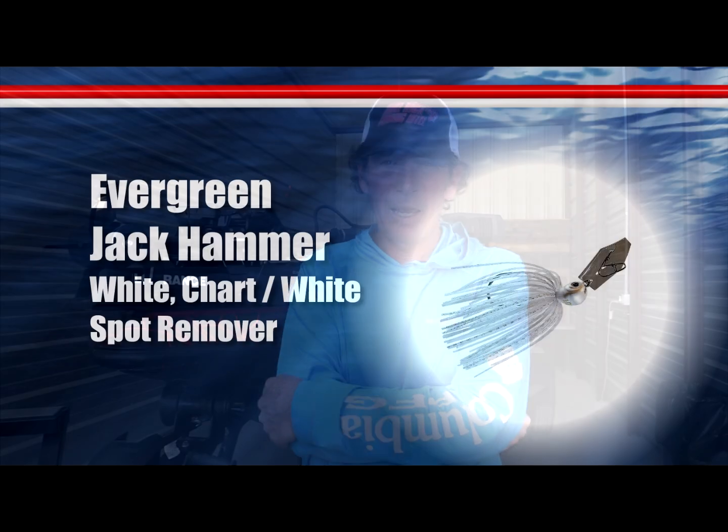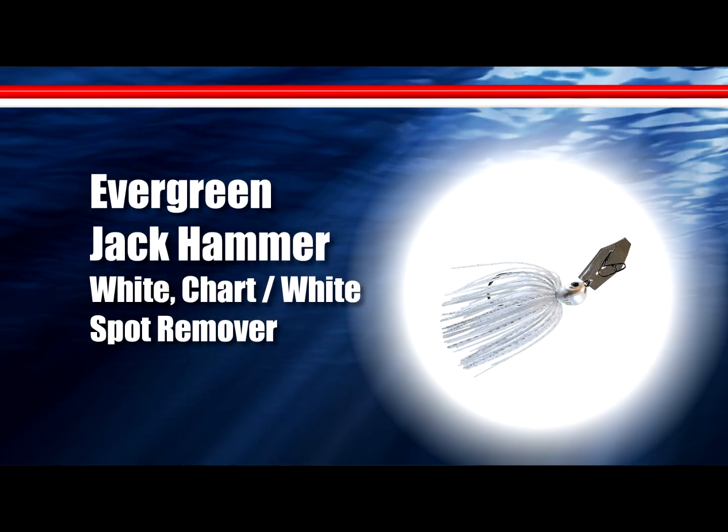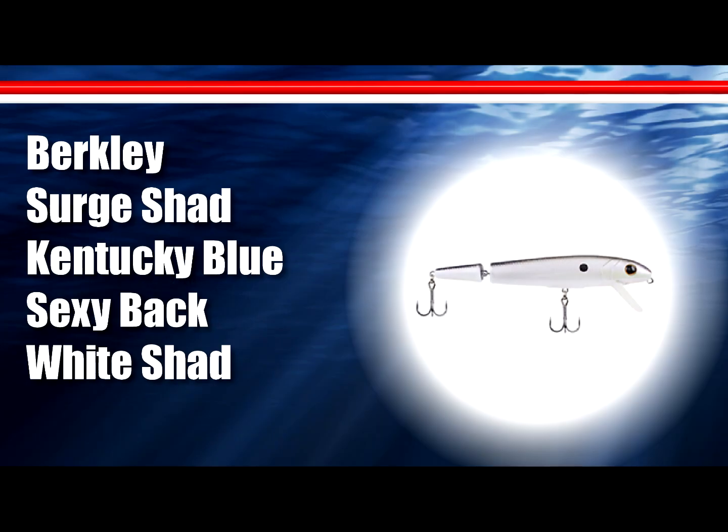The spinnerbait and chatterbait bite has started up though — we are definitely starting to see some fish coming on a spinnerbait and chatterbait, mostly around wood cover whether it be standing timber, laydowns, or if you can find some bushes in the water. Especially on a windy, cloudy day you can catch them on a chatterbait or spinnerbait.